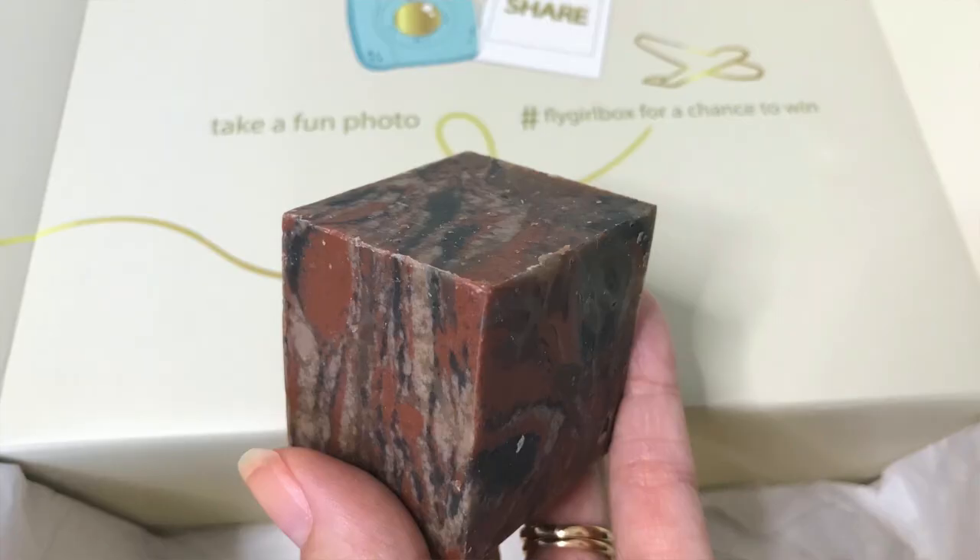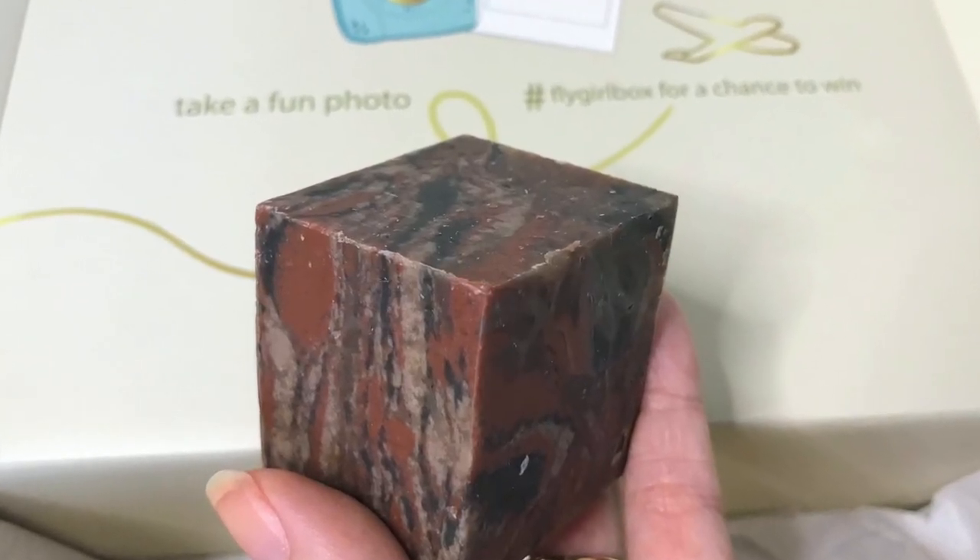Number three: pack a travel size container of your own shampoo. Another option is to travel with one of those shampoo bars — that way you are not taking up space in your liquids bag. Let me know in the comments if you have ever tried one of those shampoo bars.